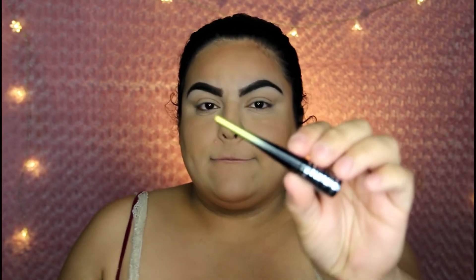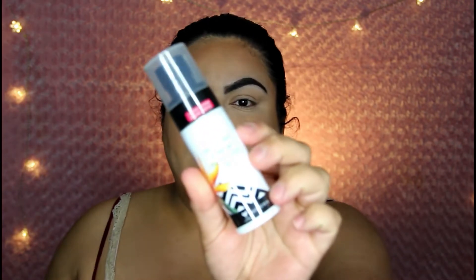Then we have two liquid liners. One looks like it's going to be metallic — and yes, metallic. This one is called Guild Wings. And then we have this one, which is Winged and Wild. Then we have this Primer Mist right here — a really good size as well. While I go swatching everything, I will leave the prices around the screen.